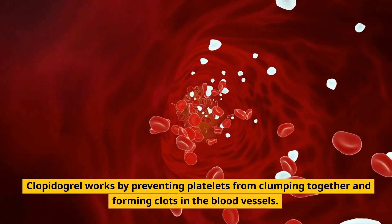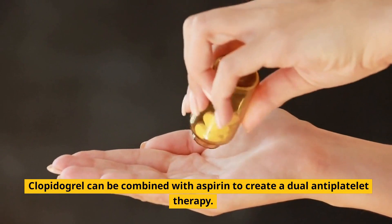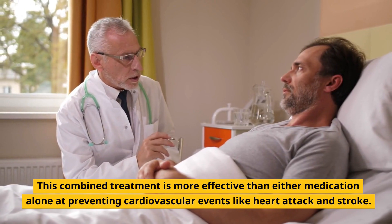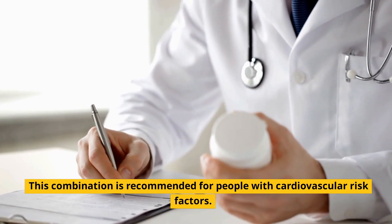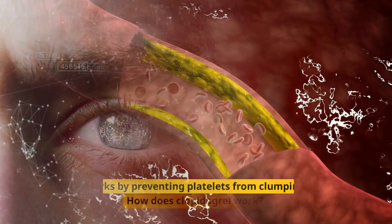Clopidogrel works by preventing platelets from clumping together and forming clots in the blood vessels. It can be combined with aspirin to create a dual antiplatelet therapy. This combined treatment is more effective than either medication alone at preventing cardiovascular events like heart attack and stroke, and is recommended for people with cardiovascular risk factors.